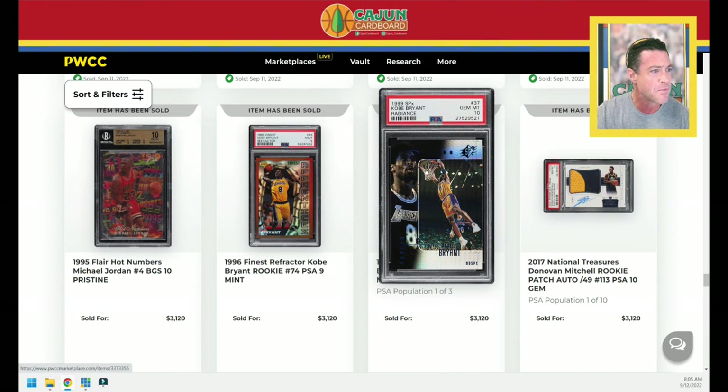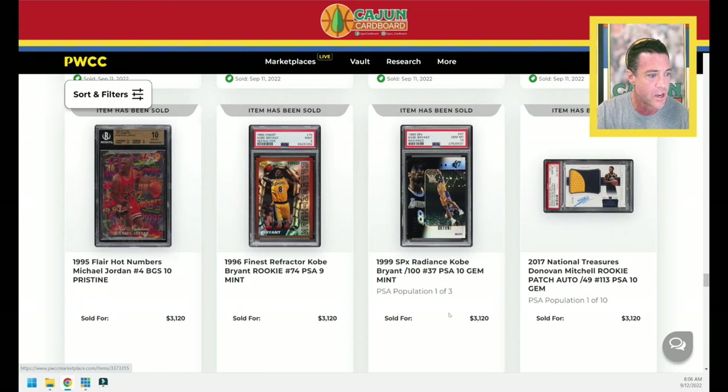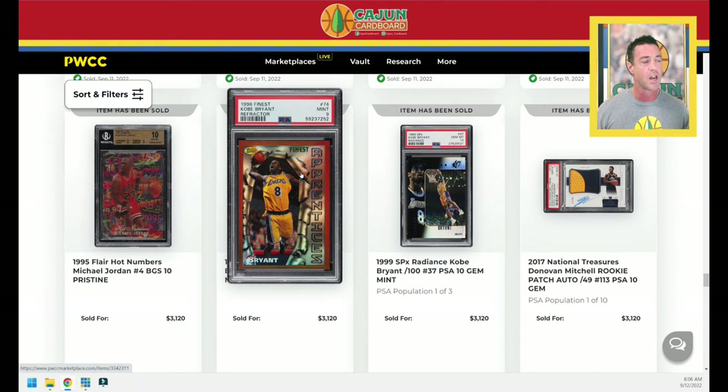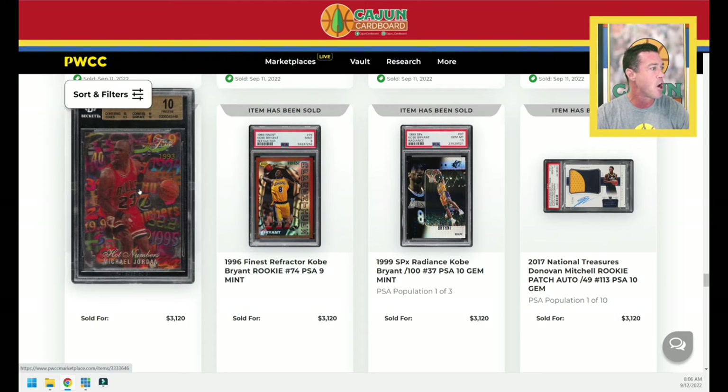A Kobe Bryant Radiance SPX — I've never seen this card. Good looking card, numbered to 100, Pop 3 Kobe card, $3,120. A good looking color on this Kobe Finest Refractor Rookie card. No peel, so no coating on this one — it's been taken off. I like to peel it; it just looks better. $3,120 for that Kobe.